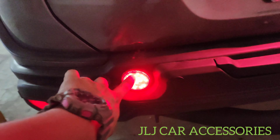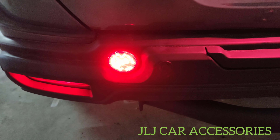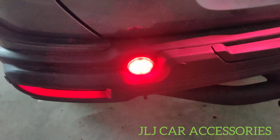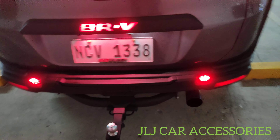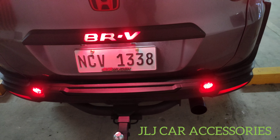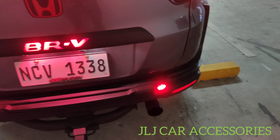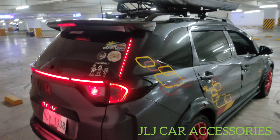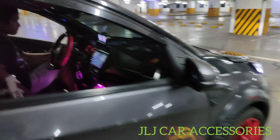Eto, pang may bumper nudge lang ito. Sige na, isa pa. Okay na. Bago nating upgrade. Sa mga gusto mag-avail, available sa JLJ Car Accessories, Moto Mac Works, saka JLJ Car and Moto Vlog.